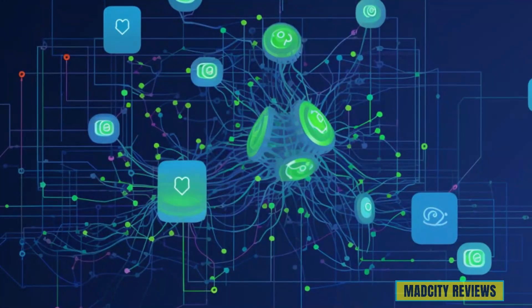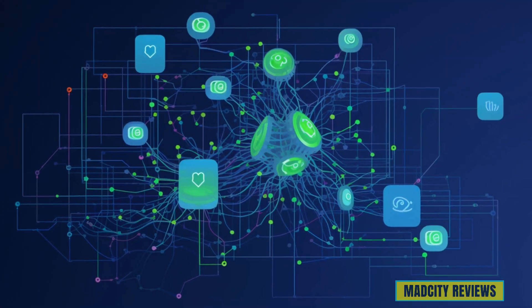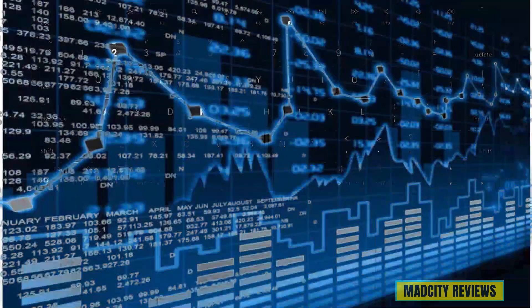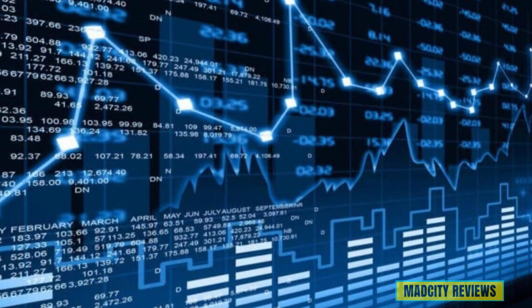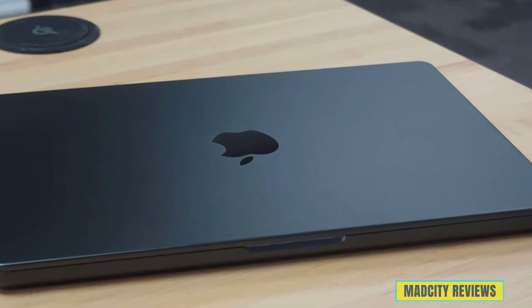Whether you're a data scientist, a machine learning engineer, or a creative professional pushing the boundaries of AI-driven design, the MacBook Pro M3 Pro is your ultimate companion. Sleek, powerful, and undeniably stylish, it's time to unleash the full potential of AI with the Apple MacBook Pro M3 Pro.